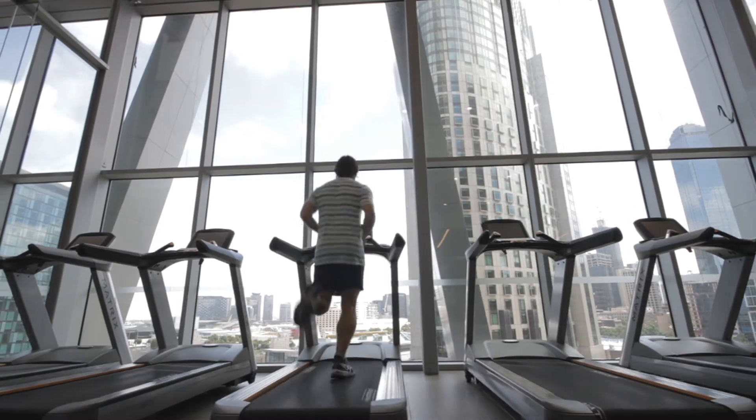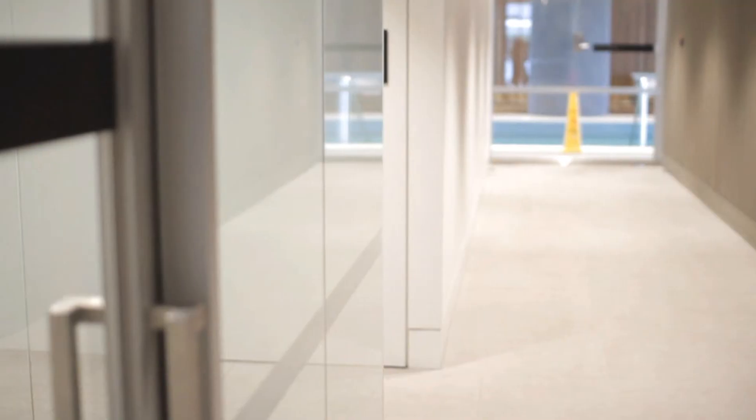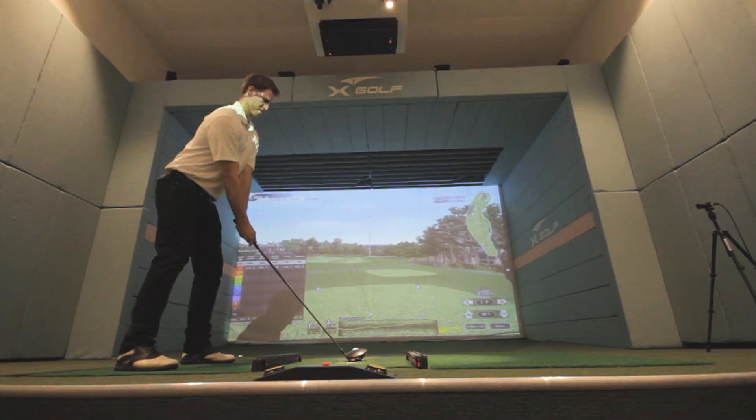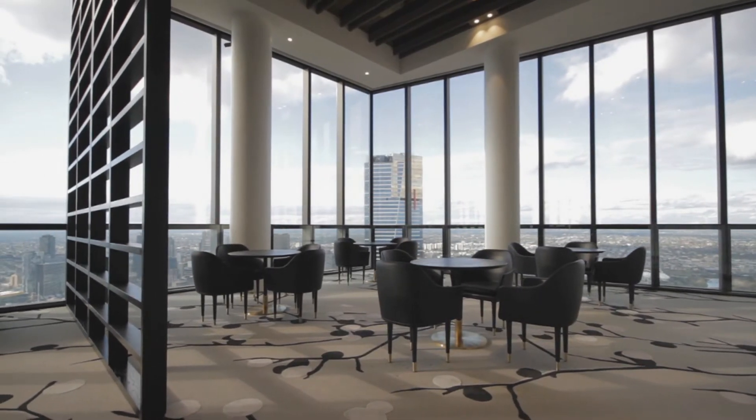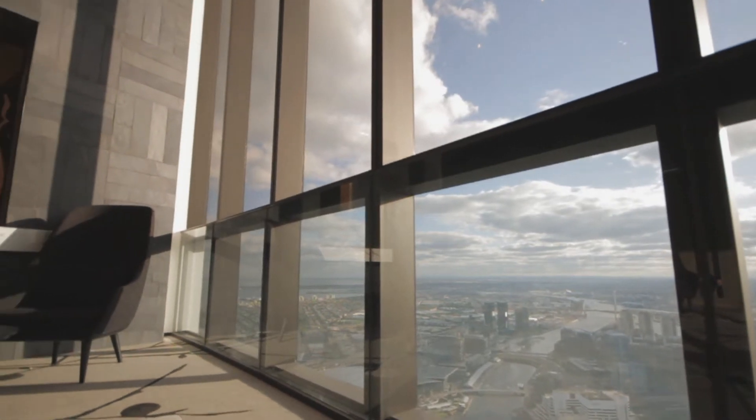The tower features extensive residential amenity totalling 2,400 square metres across two whole floors, including the Level 67 Sky Lounge which boasts panoramic views across Melbourne.